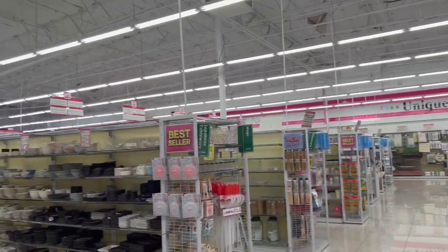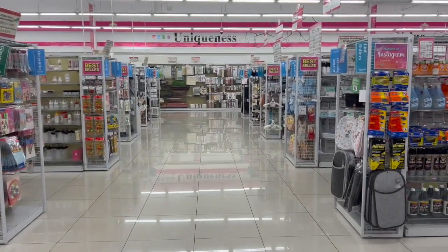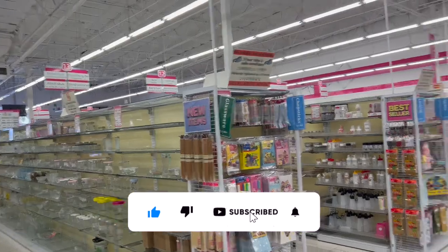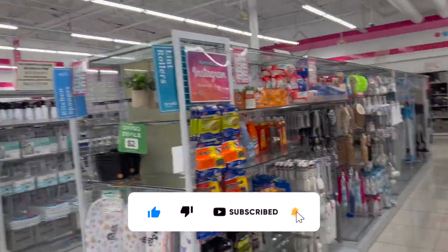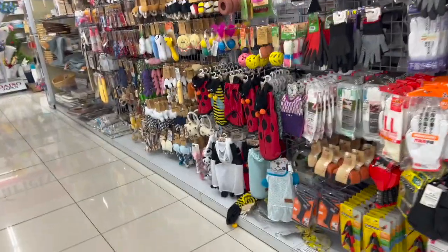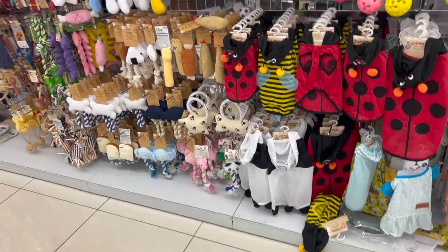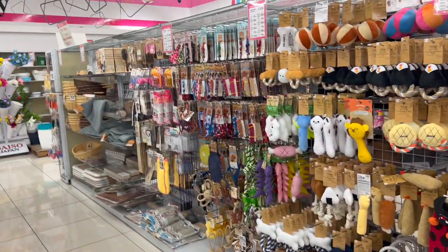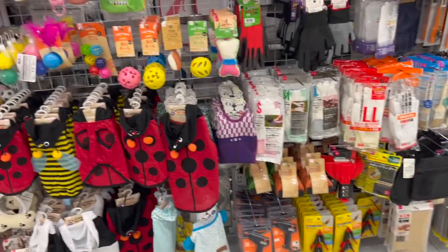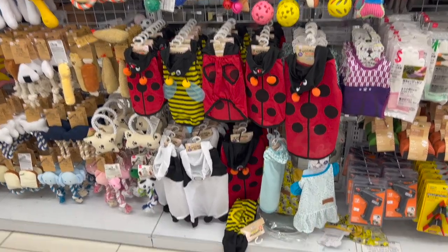Daiso Japan walkthrough for you guys today! Hi guys, thank you so much for watching. If you're new to my channel, welcome — please consider hitting that like, subscribe, and notification bell so you never miss an episode. I am super excited because I have not been to this Daiso. It's pretty big, not anywhere near my city, so I decided to venture out and see if we can find any new items or hidden gems. I'm seeing a lot of new stuff that is not at my store because my store is like half the size of this one.